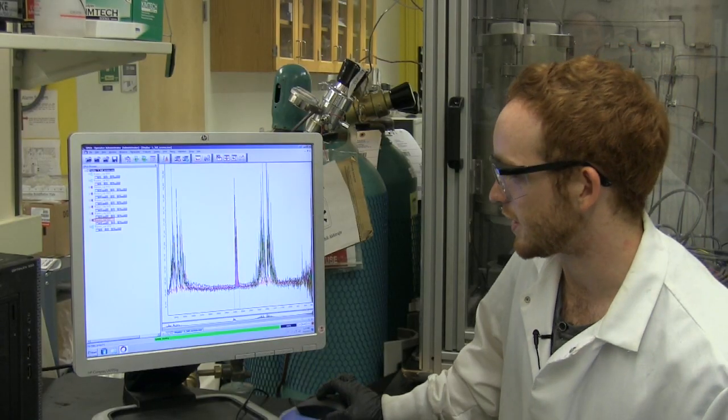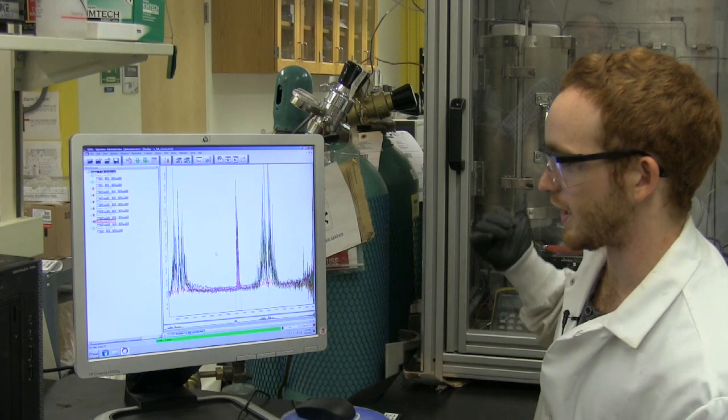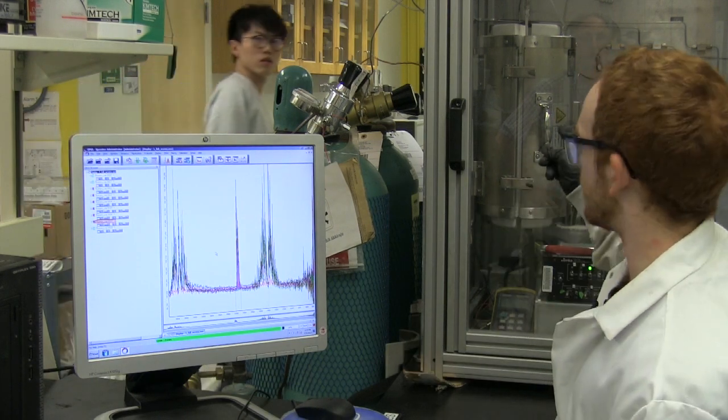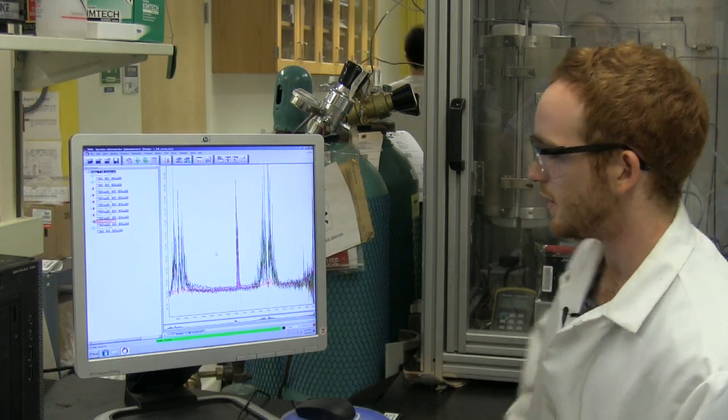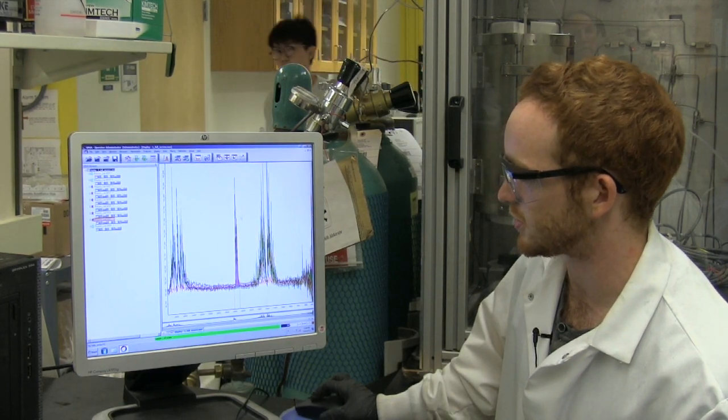So this is an IR spectra. What I've been doing this summer involves flowing gases through a plug flow reactor with the catalyst inside, and then I've been analyzing the gases using an IR spectrometer right here, and this is our spectra. Right now I'm just measuring the concentration of CO2 in the cell. I've been working on oxidation reactions for volatile organic compounds.